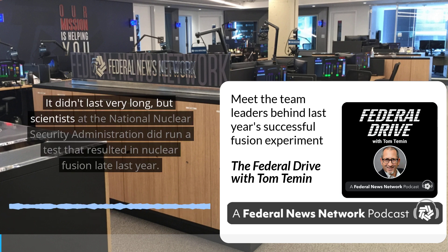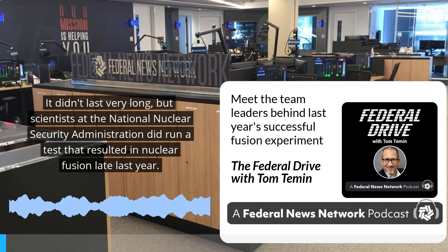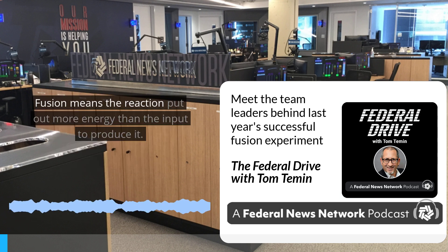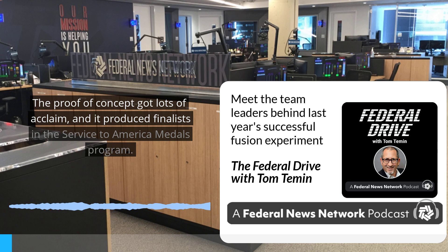It didn't last very long, but scientists at the National Nuclear Security Administration did run a test that resulted in nuclear fusion late last year. Fusion means the reaction put out more energy than the input to produce it. The proof of concept got lots of acclaim, and it produced finalists in the Service to America Medals program.